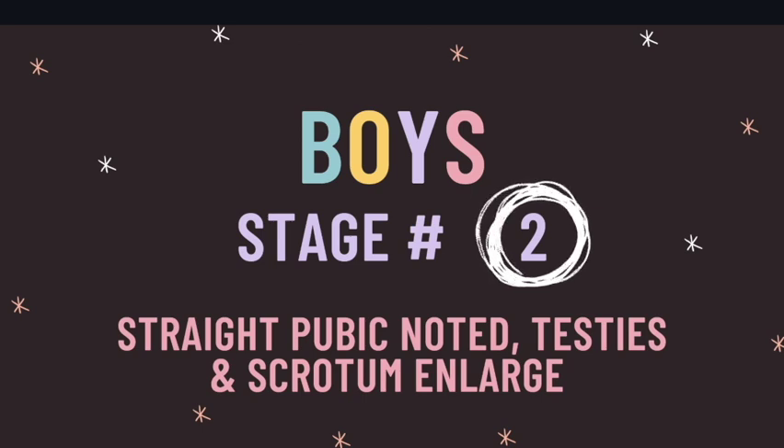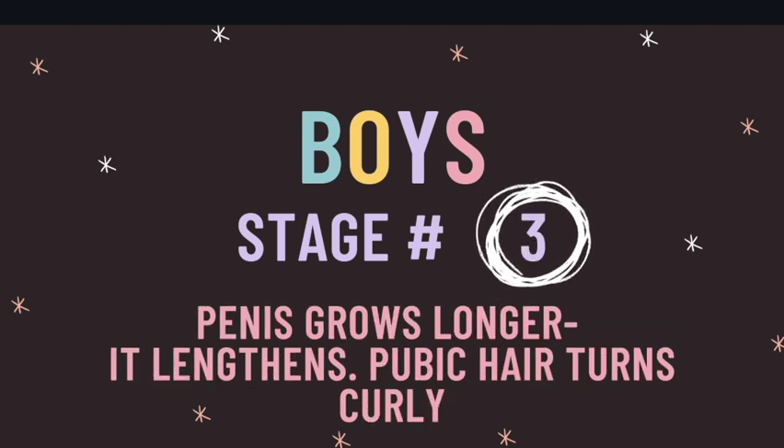Now in Tanner stages for boys, you will see one similarity: the straight pubic hair begins in stage two and the testes begin to enlarge in stage two for boys. In stage three, if you hold up your hand, you will notice that your middle finger is the longest — finger number three is the longest. So you can remember that the penis grows in length in Tanner stage three for boys, and this is when pubic hair begins to turn curly.